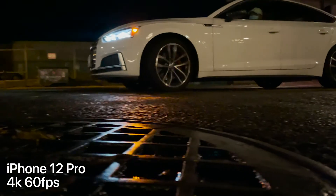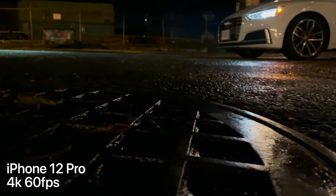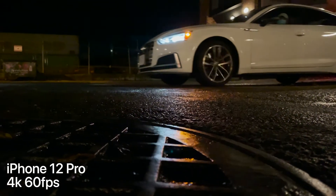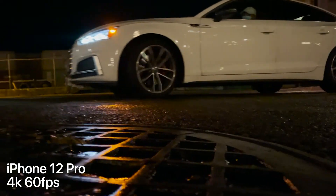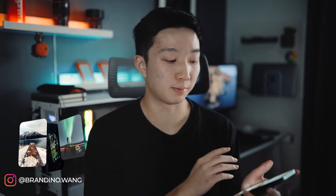Moving on to the next example clip, I wanted to get the blue and orange reflection on the sewer cover as the car drove by. Once again I think the iPhone did a good job exposing for the highlights and shadows — it's a good balance between the two. The details on the sewer cover as the car drives by are phenomenal. I didn't expect this level of detail to come out of an iPhone camera, especially when the lighting isn't even that great.